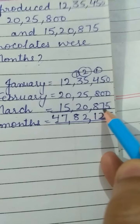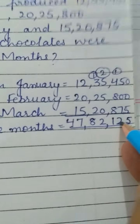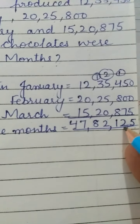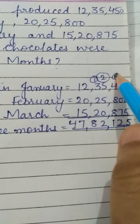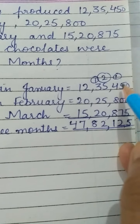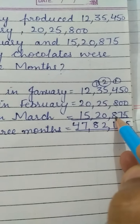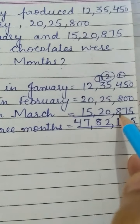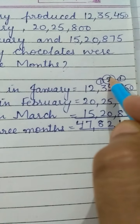Five plus seven is twelve — two is written here and one is carried over. One plus four is five, five plus eight is thirteen, thirteen plus eight is twenty-one — one is written here and two is carried over.